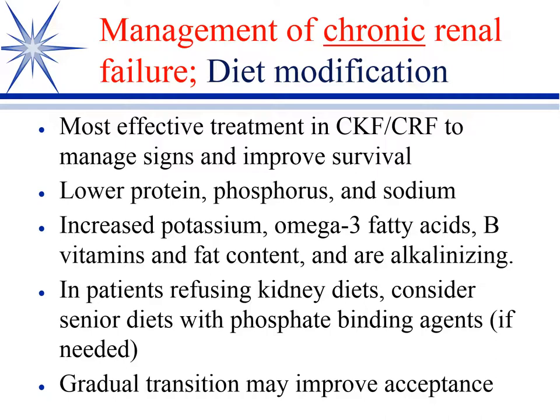Diet is the single biggest thing in managing chronic kidney failure in terms of improving quality of life and survival. You have typically commercial diets — owners can make their own diets, but they're really problematic due to issues with inadequate nutrients. So most people opt for the commercial kidney diets.